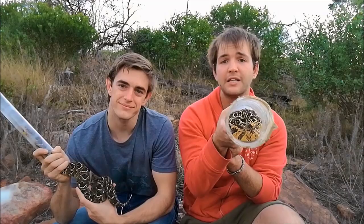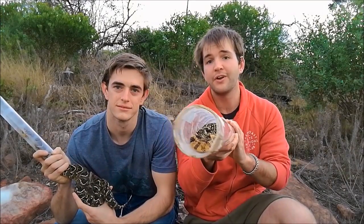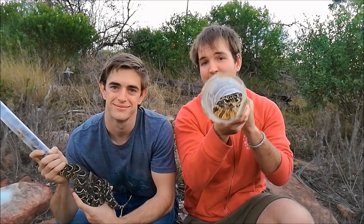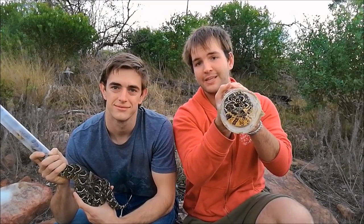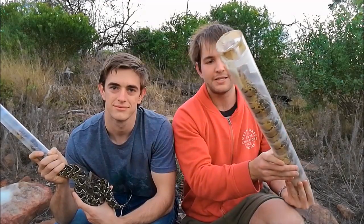Puff Adders exhibit color differentiation based on locality — basically they're different colors in different places. The ones in Grahamstown are nice and yellow and beautiful like this, and in Joburg they're actually very drab and boring. But enough with the facts — let's talk about the myths.